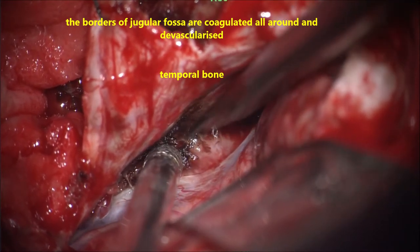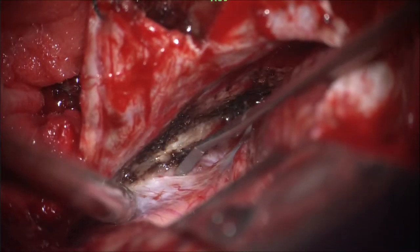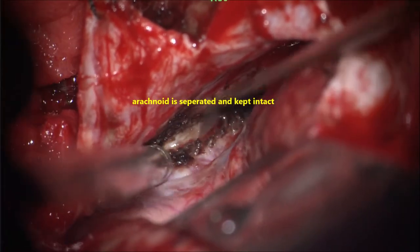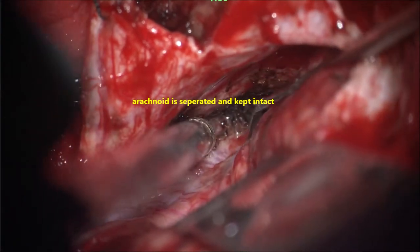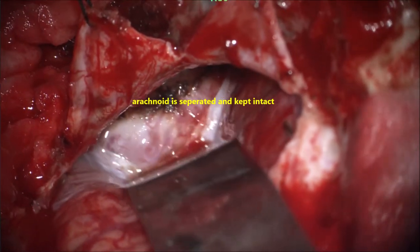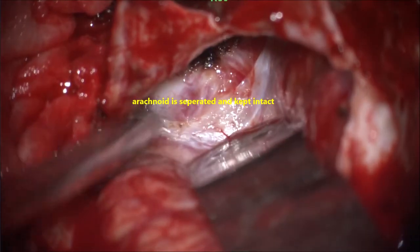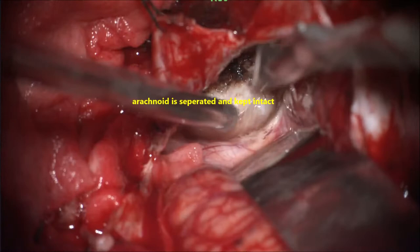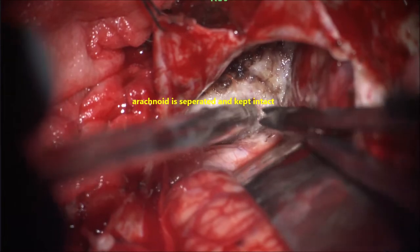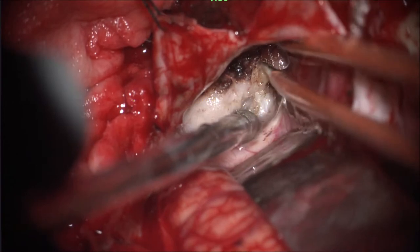Once that is done, internal debulking is started using the CUSA — ultrasonic surgical aspirator. An arachnoidal plane must be maintained throughout to prevent injury to important neurovascular structures, the brainstem, and the vertebrobasilar arterial system. Now the tumour capsule is opened and debulking is started. Once we cut open the capsule, there is significantly less bleeding compared to the beginning.